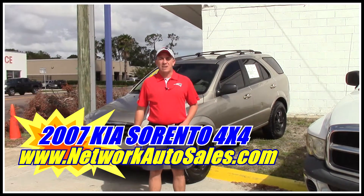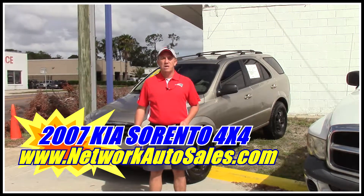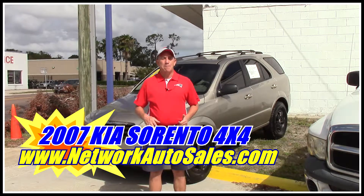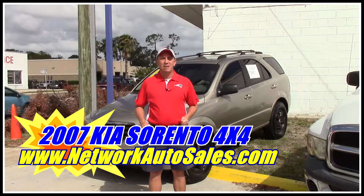Hey guys, my name is Chad with Network Auto Sales and I got a cool little SUV that I wanted to show you. This one is a 2007 Kia Sorento 4x4. I'm selling it for a discounted cash price. Come check it out.